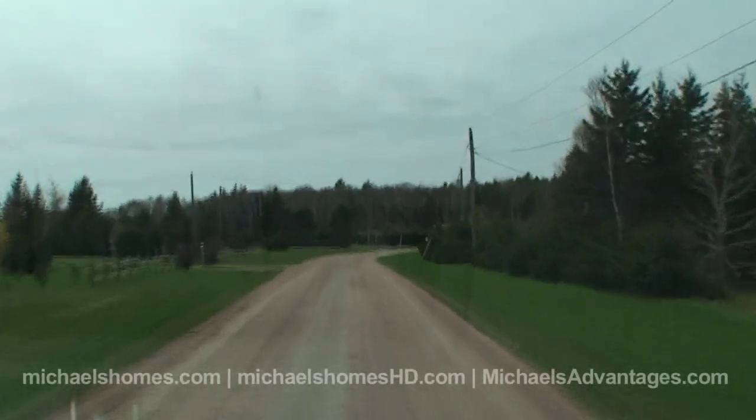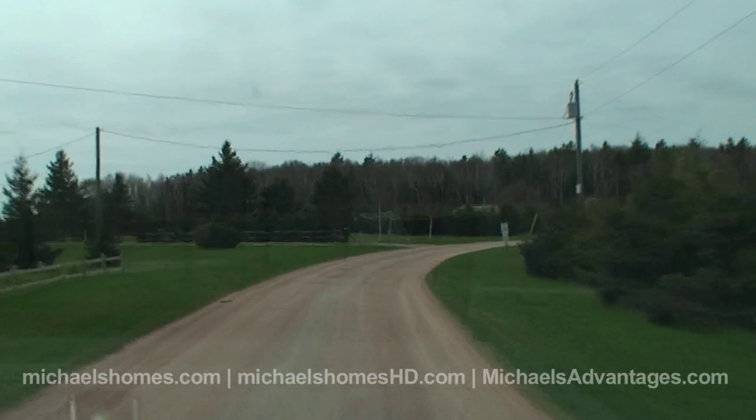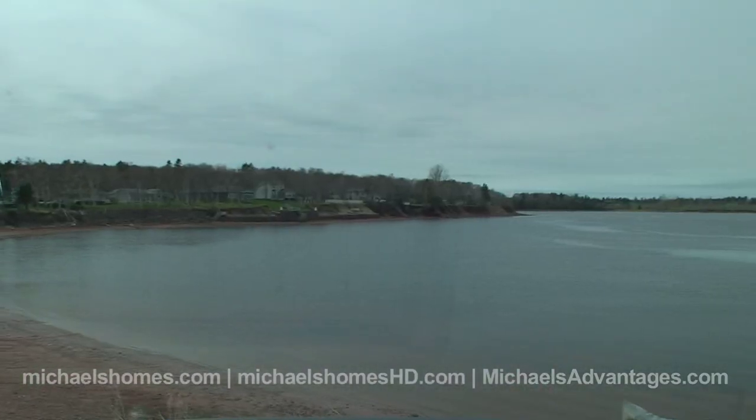Unfortunately I don't have the keys for it today, but we are going to be able to take a drive in and take a quick look down the driveway. It's located in Caskam Peck, and it's right behind a river here, with access to a lot of nice beaches.